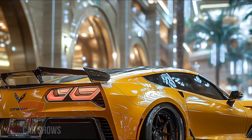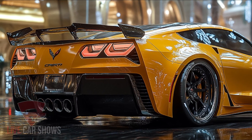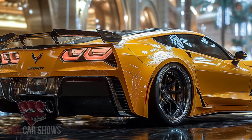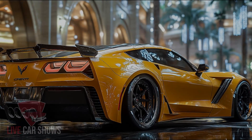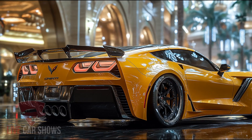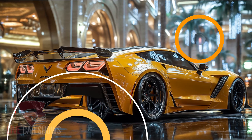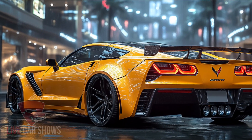The 2025 Corvette ZR1 is expected to start around $180,000 for the base 1LZ Coupe, with prices climbing to $205,000 for the fully loaded 3LZ Convertible. Each trim offers a unique combination of performance and luxury, so there's a ZR1 for every supercar enthusiast out there.